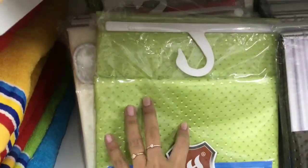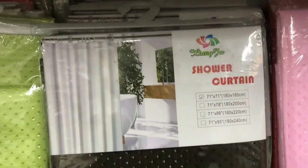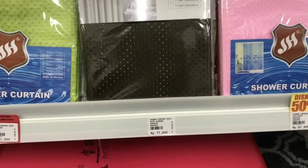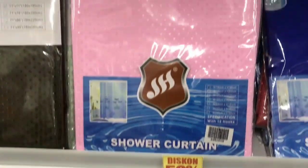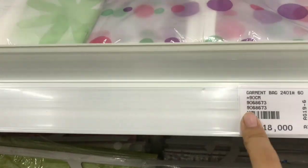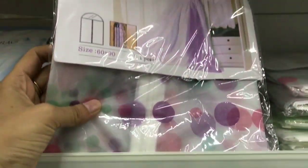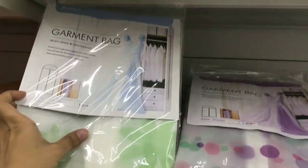Terus bergeser lagi ke sebelahnya. Nah jadi ini gordyn untuk kamar mandi ya guys, karena air nggak masalah. Dan lagi diskon 50%! Kapan lagi coba. Ada bermacam-macam pilihan, yang motif kayak jas hujan dan yang bawah seperti kain-kain tapi anti air.